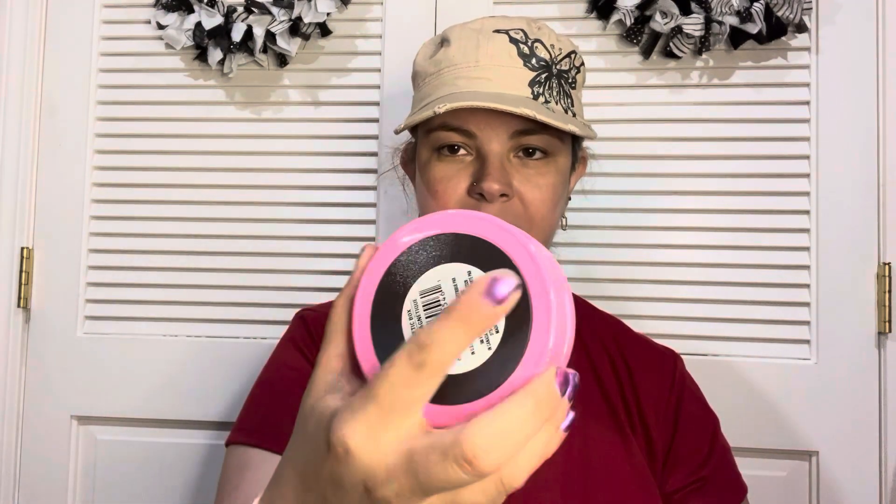I bought one of these containers — this is the older color, not the new ones — but they had these and they have a magnet on the back. I love these for my craft room so I picked one up. Even in a drawer you don't have to put it on a magnet, but yeah, I love these.